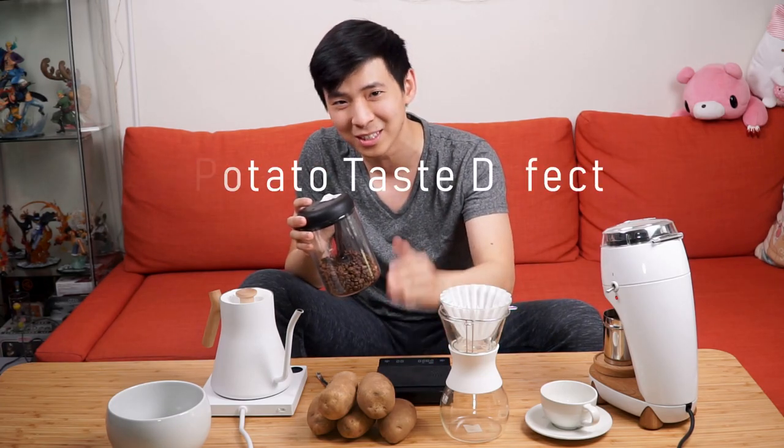One of my favorite and most looked-forward-to beans from Counter Culture is the annual release of their Field Trip. As I'm brewing the last bit of beans I have left from this year's Field Trip, I want to discuss a not-so-often-discussed topic: the Potato Taste Defect.